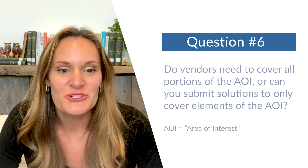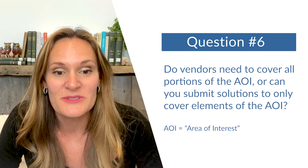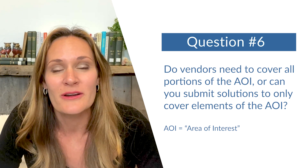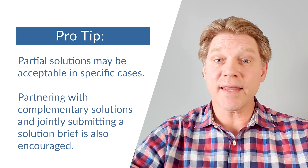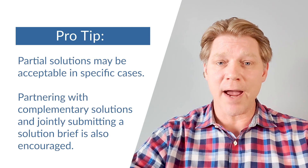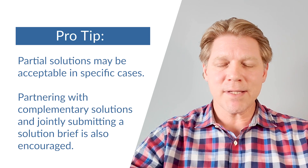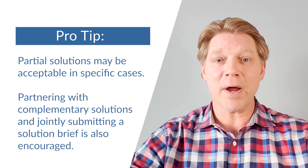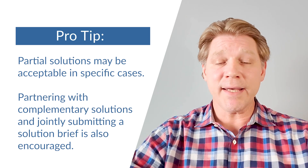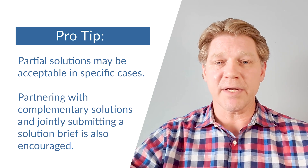Question number six: do vendors need to cover all portions of the AOI, or can you submit solutions that only cover elements of the AOI? Some AOIs allow for partial solutions, while others specify they want a vendor who covers the entire aspect of the problem. If the AOI doesn't say specifically and you have a technology that can solve at least part of the problem, I recommend you submit. In many cases, we offer the opportunity to partner with other companies as you move forward.